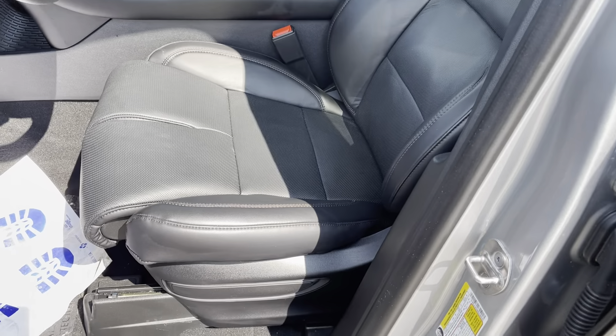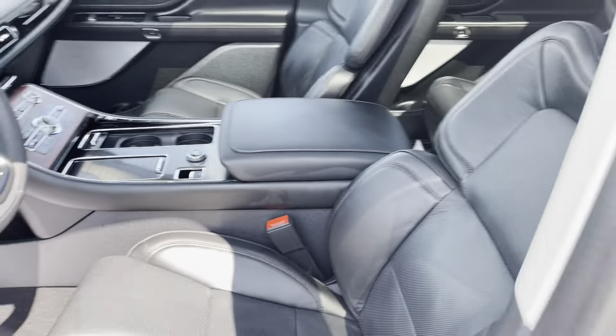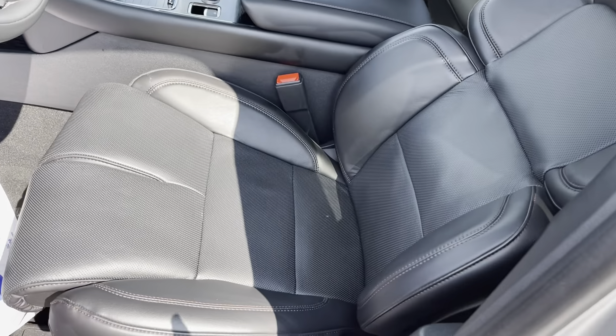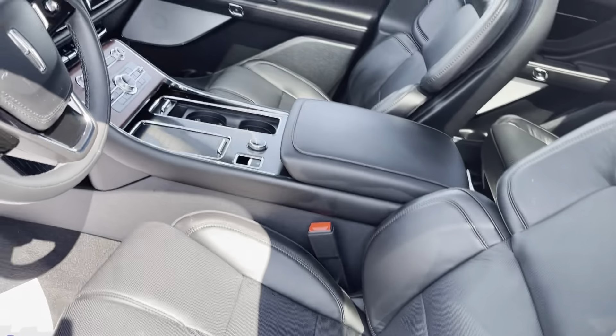Here are those 28-way perfect position seats. The thighs move, the sides move, the headrests move — you've never been more comfortable. These seats are air-conditioned, heated, and fully massaging. I mean a real massage. Awesome.